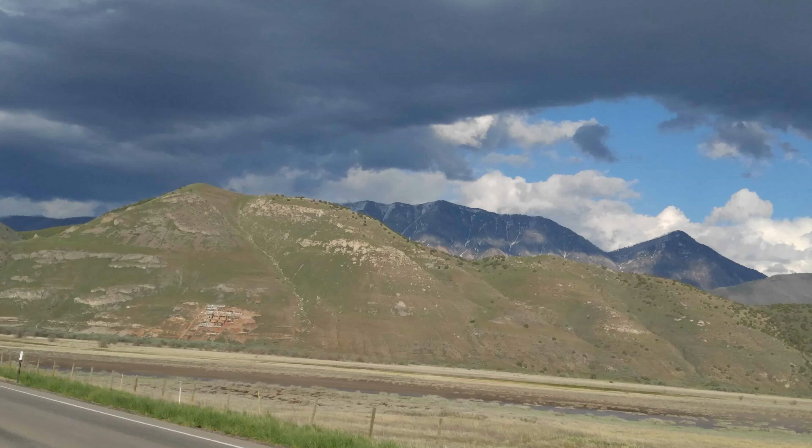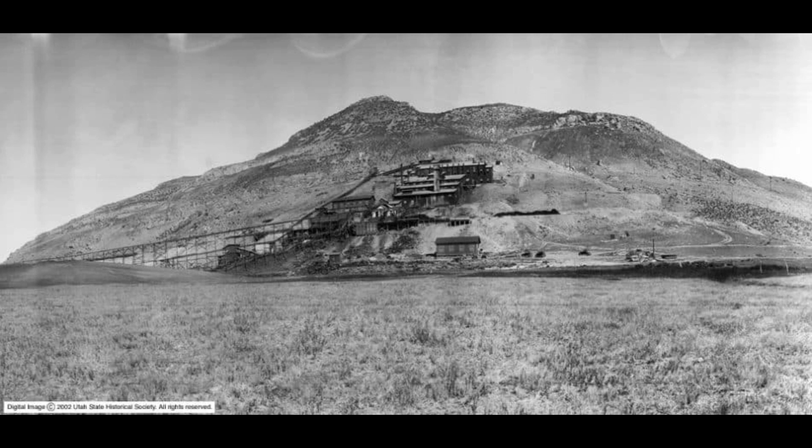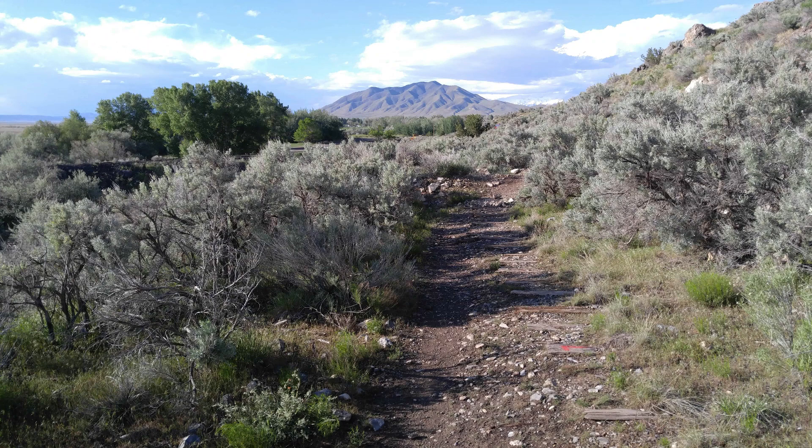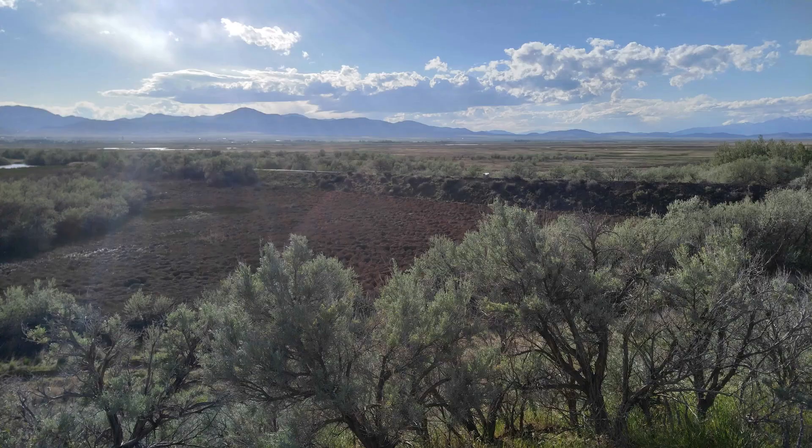If you've been driving from Goshen toward Ginola and Santaquin and looked up on the hill, you've seen the Tintec Standard Reduction Mill, the ruins of it. It was built in 1919 by the Tintec Standard Mining Company, built on the side of the hill for gravity purposes, originally containing water tanks, ore bins, and crushing rolls.